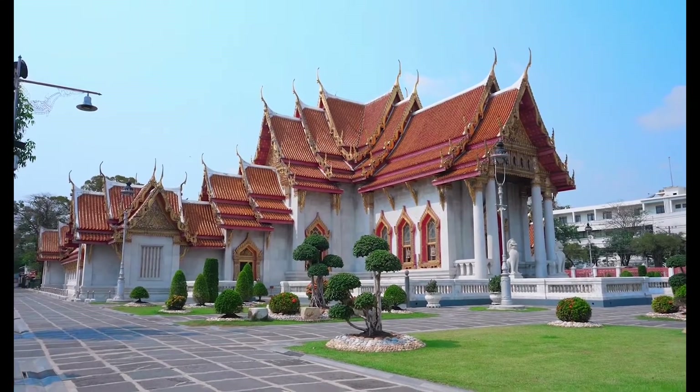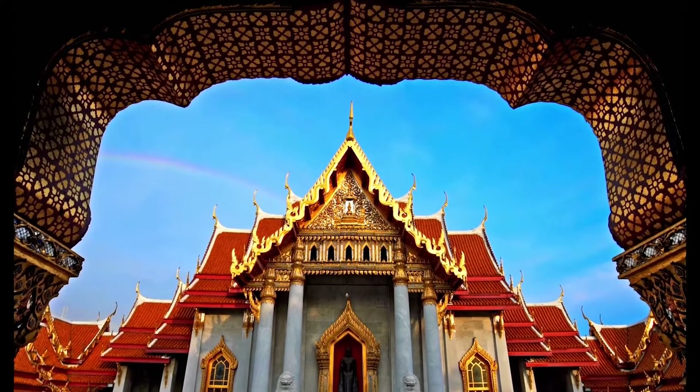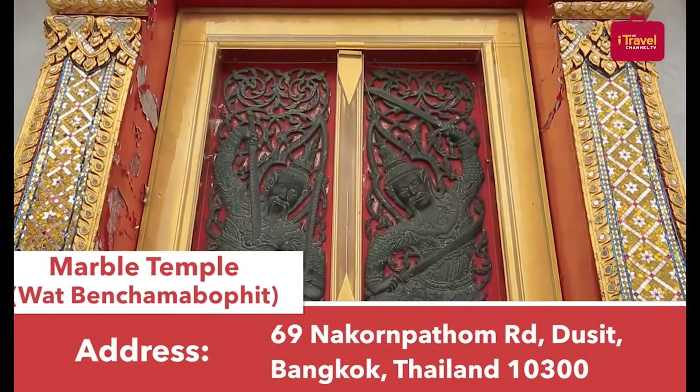Therefore, there are many tourists, both Thai and foreigners, who are interested in visiting every day. The Marble Temple is located in Dushit sub-district, Dushit district, Bangkok.